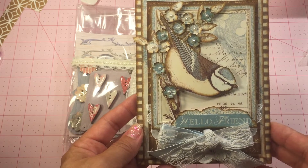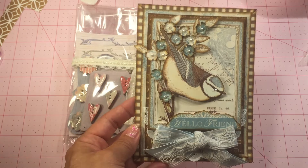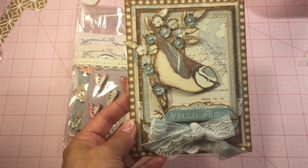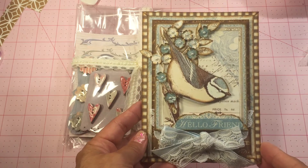Isn't this adorable? And if you think the outside is beautiful, the inside message is just so precious. Thank you so much, Yvonne.